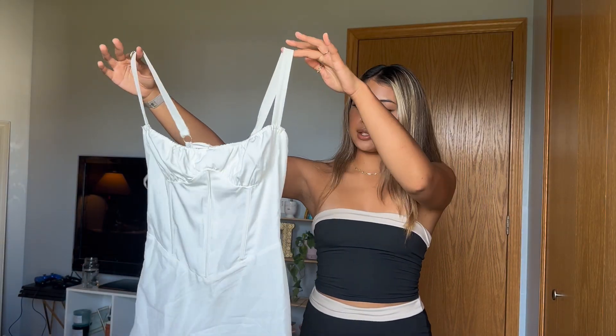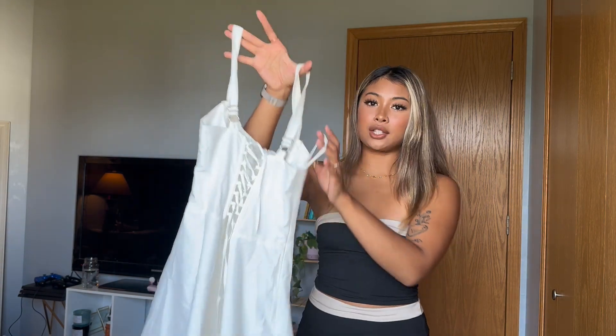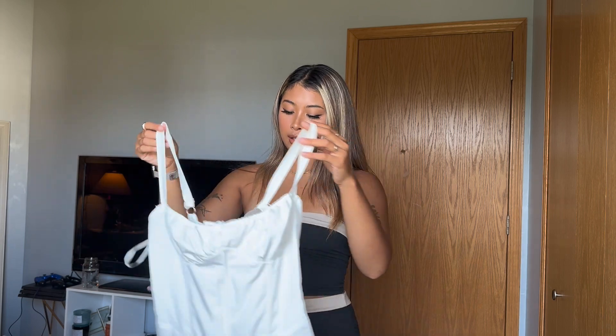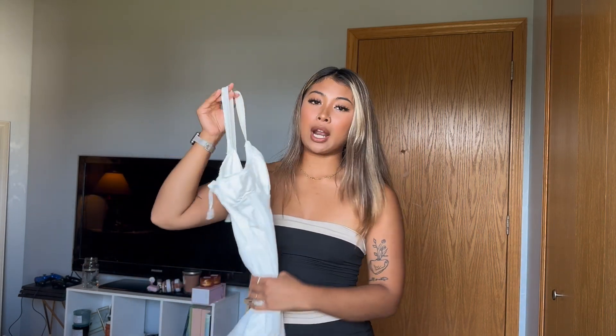This is the Olivia dress and it is gorgeous. It has a corset back that cinches your waist super nicely — I'll do a little try-on for you guys. One thing I love about it is the fact that it fits my body really well. It's super cute and the material is really nice as well. I got this in a size small.